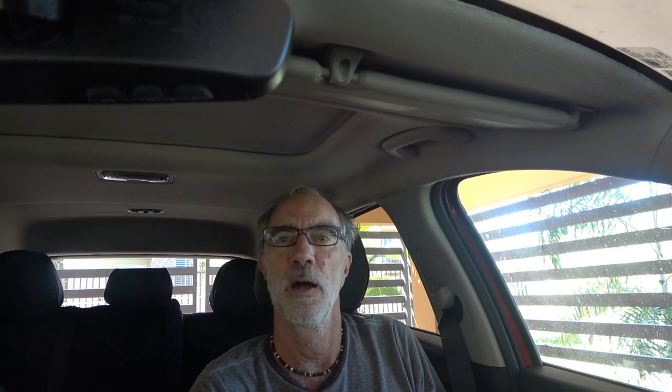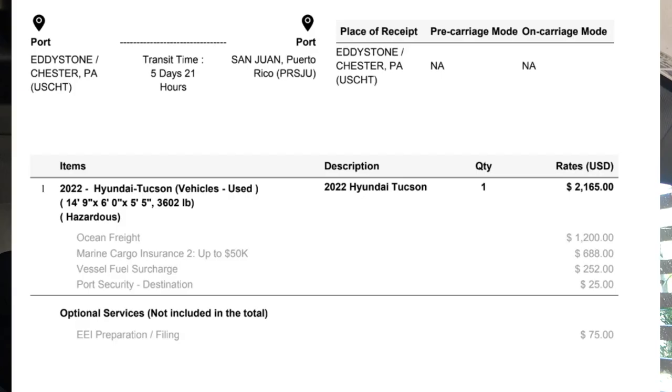I initially got a quote from Crowley in June of $1,443 to ship the car, and that included $344 to insure the car for $25,000 during the trip. That quote was good for 30 days. We weren't planning to ship within 30 days, so I went back in November and got another quote. At that point the shipping cost had increased to about $1,800. Because our car was brand new and worth more than $25,000, I increased the insurance coverage, bringing the total cost to $2,100.